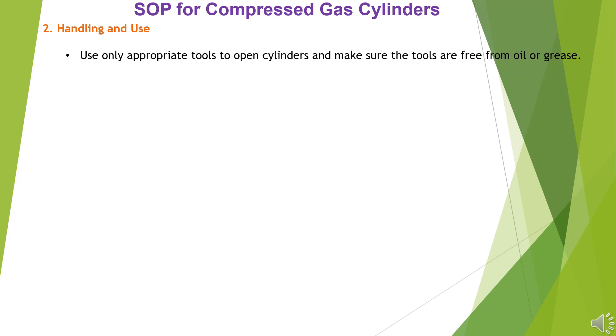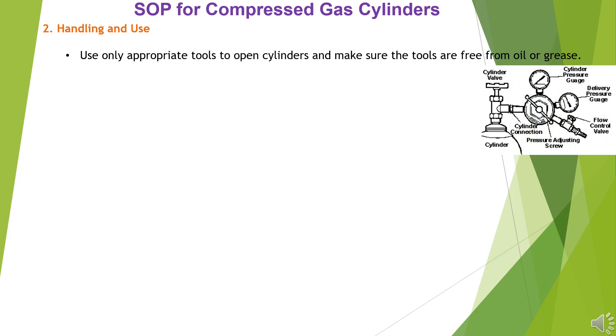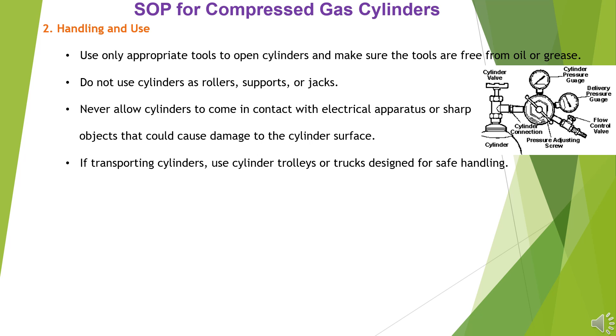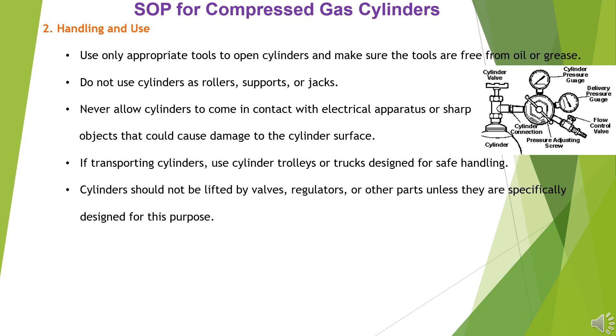Handling and Use: Use only appropriate tools to open cylinders, and make sure the tools are free from oil or grease. Do not use cylinders as rollers, supports, or jacks. Never allow cylinders to come in contact with electrical apparatus or sharp objects that could cause damage to the cylinder surface. If transporting cylinders, use cylinder trolleys or trucks designed for safe handling. Cylinders should not be lifted by valves, regulators, or other parts unless specifically designed for this purpose.